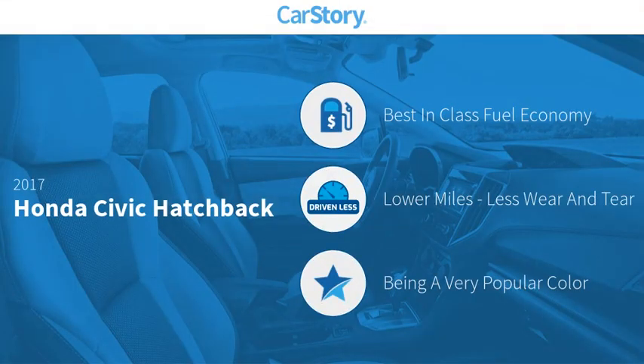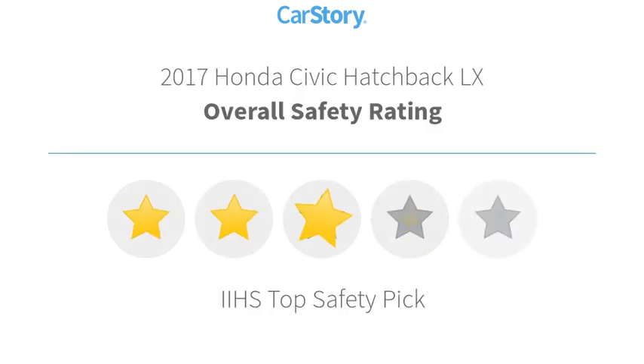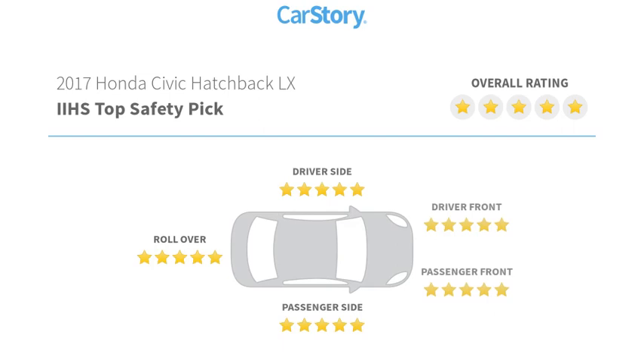CarStory research indicates this vehicle as having best-in-class fuel economy and low miles. Features also include keyless entry, rear window wiper, rear view camera, steering wheel controls, and has been listed as an IIHS top safety pick with these ratings.